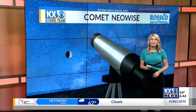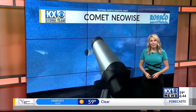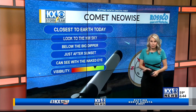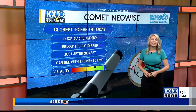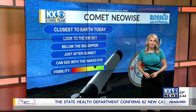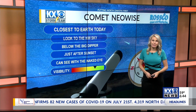By now you've probably heard about comet Neowise, and maybe you've seen the pictures or even seen it in person. But if you haven't and you still want to check it out, you're in luck. The best time to see this celestial ball of ice is right now. Today is its closest approach to Earth, at a distance of 64 million miles. To see comet Neowise, you don't have to get up early or stay up late.